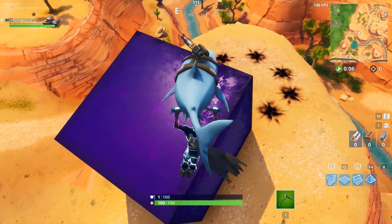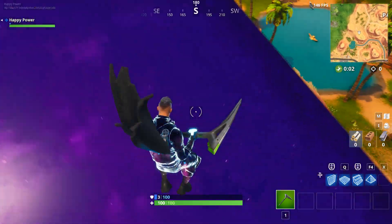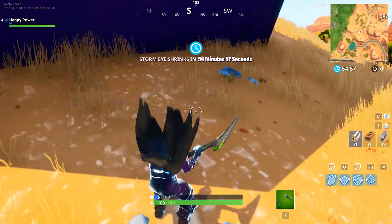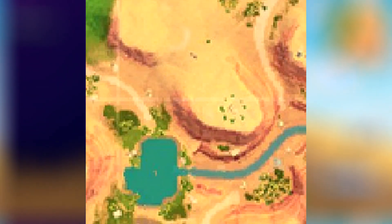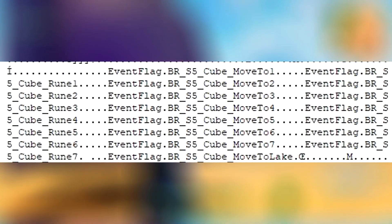So there you guys go. Now what does this mean? We're not quite sure, but in the leaked files, thanks to Suman Fortnite Leaks, we found out where the cube is in fact going. It's not going to be Loot Lake, but it's going to be the lake located right next to the cube itself, and it will move a total of seven consecutive steps.